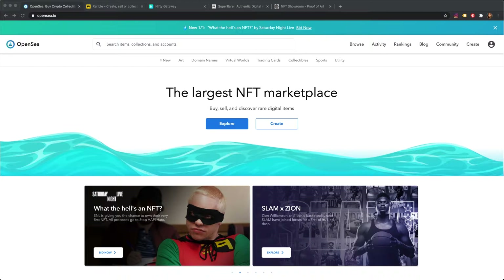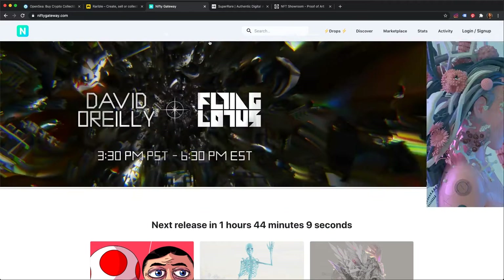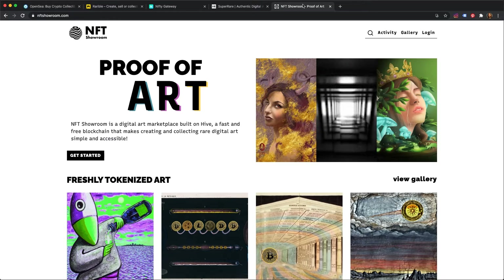Here are some of the popular marketplaces where NFTs are sold: OpenSea, Rarible, Nifty, and SuperRare. Each of these relies on a cryptocurrency called Ethereum. The NFT Showroom marketplace relies on Hive cryptocurrency.